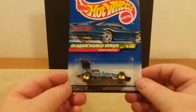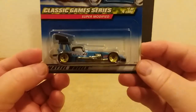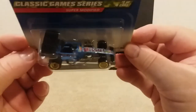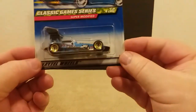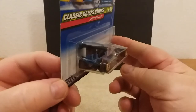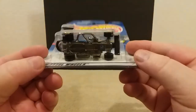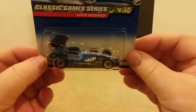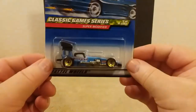Here's another one — this is from the Classic Game Series, the Super Modified. This was from 1998 or '99. Let me show the top of her if I can. Pretty neat little ride. There's the bottom of it. That's that one.